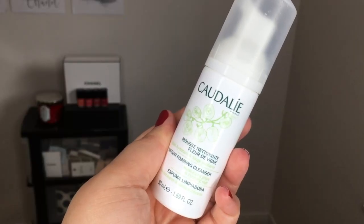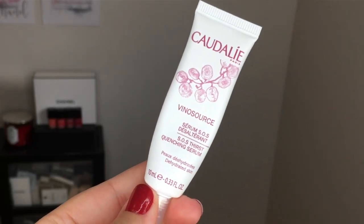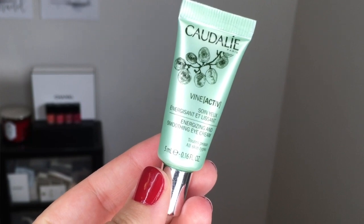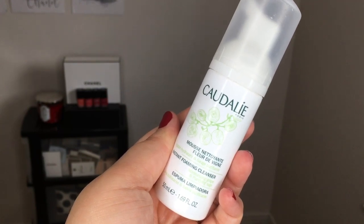In the kit, you have the cleanser — the Instant Foaming Cleanser. You have the Vinyl Perfect Concentrated Brightening Essence, the Vinyl Source SOS Thirst Quenching Serum, the Vinyl Source Moisturizing Sorbet, and the Vine Active Energizing and Smoothing Eye Cream. This foaming cleanser is stated to be a natural soap-free foaming cleanser packed with antioxidants to gently cleanse, purify, and soften the skin. Solutions for dryness, dullness, and uneven texture.